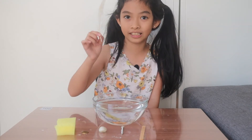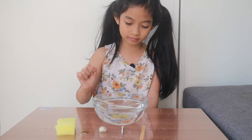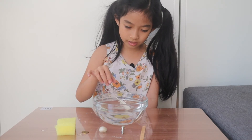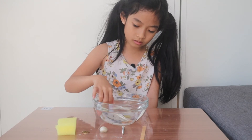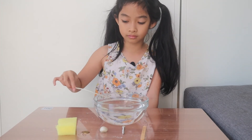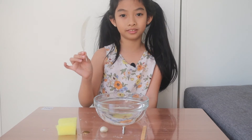Now the chicken feather. Maybe this side. Try to push it so it will sink. It floats.